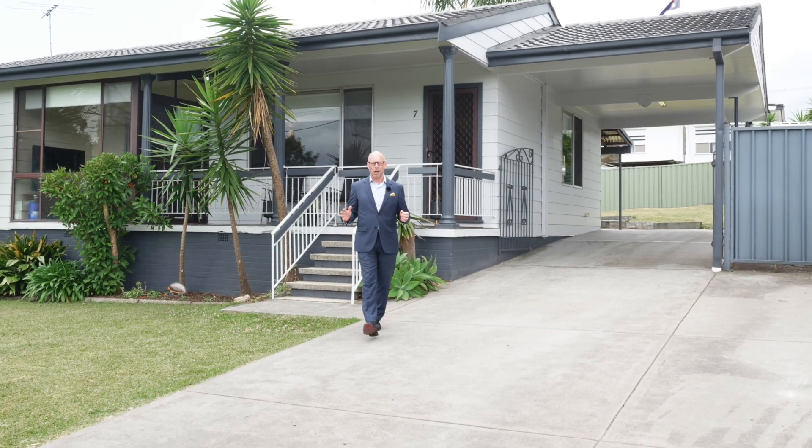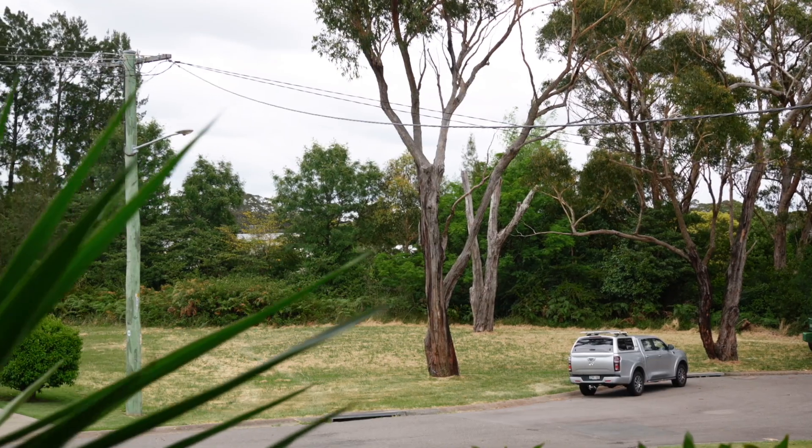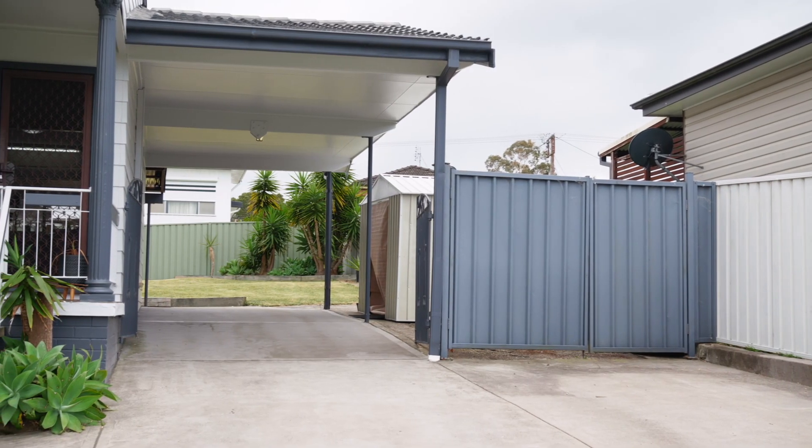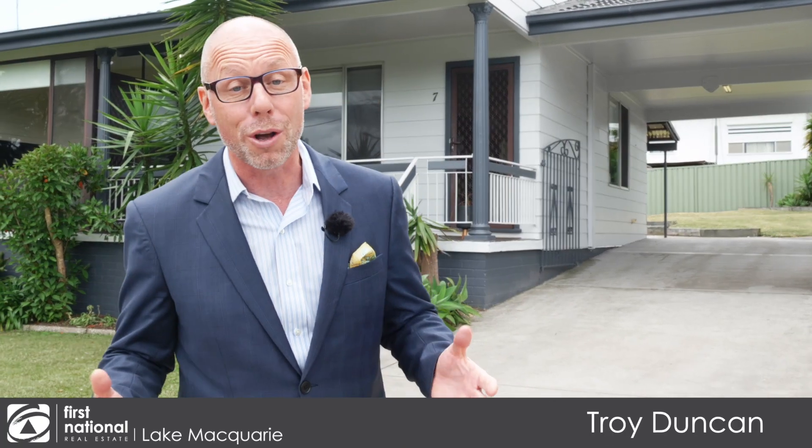Nestled at the end of a lovely quiet cul-de-sac, perched on the high side of the street, sits this beautiful four-bedroom home that also includes drive-through access into the backyard. I'm Troy Duncan from First National Lake Macquarie, and welcome to 7 Codrington Street, Barnsley.